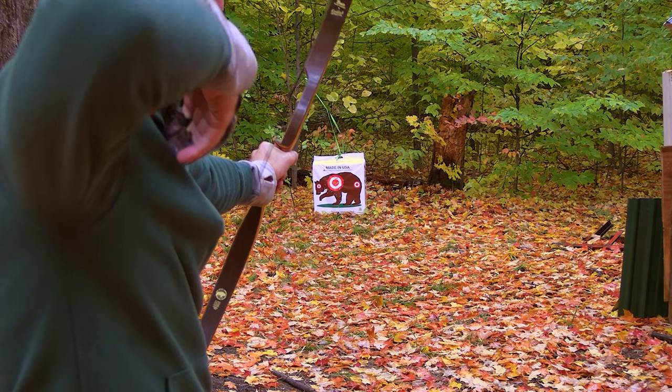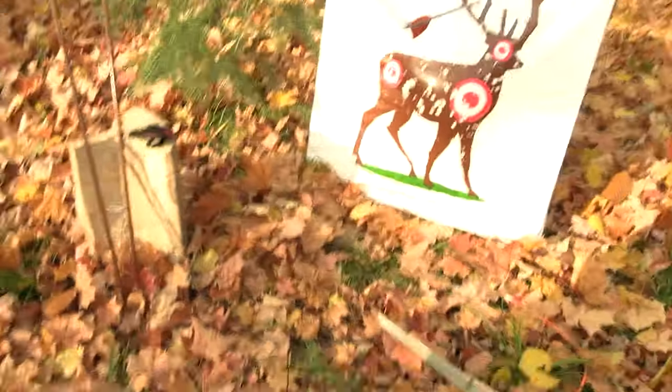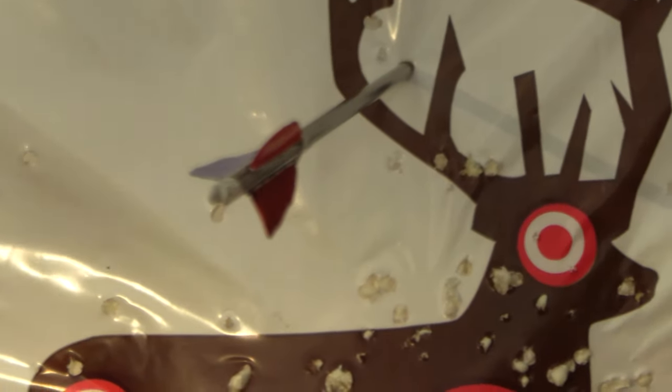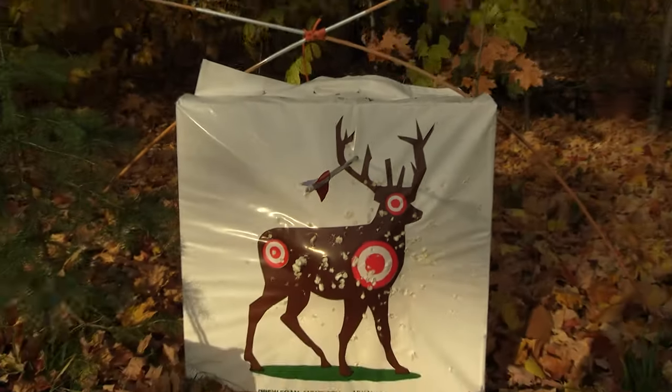And it just fired its last arrow. It's been that kind of day. Here's the last arrow that will ever get shot out of this 70-year-old bow. It happened. And it kind of hurt, to be honest, when it happened.